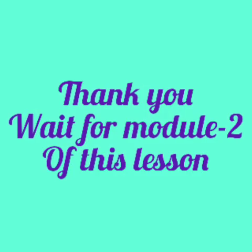So, my dear students, I hope that you have learned a lot in this module of this lesson. Soon we will meet in module 2 of the same lesson. Thank you and have a nice day.